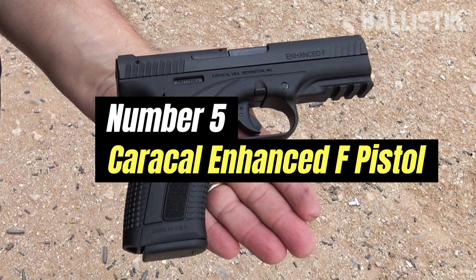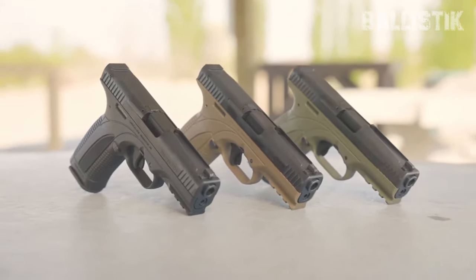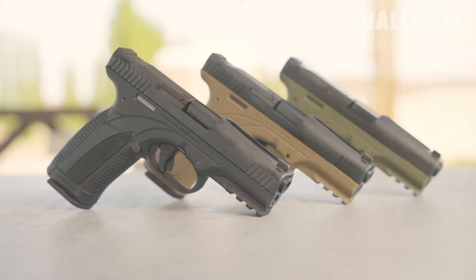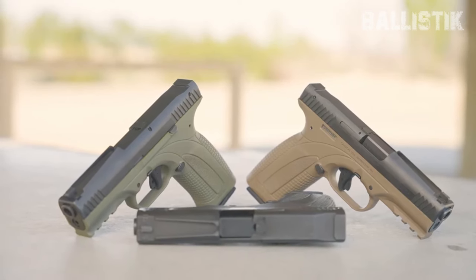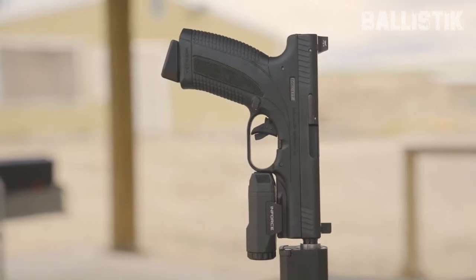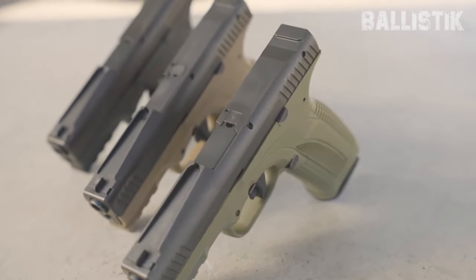Number 5: Caracal Enhanced F Pistol. Ranked at number 5 on our list is the Caracal Enhanced F. While relatively new to American shores, it holds the honor of being the UAE's service pistol and has garnered respect by passing the rigorous tests of the German Federal Police Standard and German Federal Armed Forces technical purchasing requirements. The pistol's aesthetics may resonate with some, courtesy of its lead designer, Austrian Willem Bubitz, who previously worked on the iconic Glock and Steyr M pistols. As for its intriguing name, the Caracal refers to the Desert Lynx.